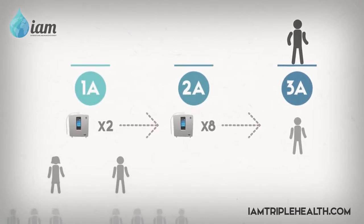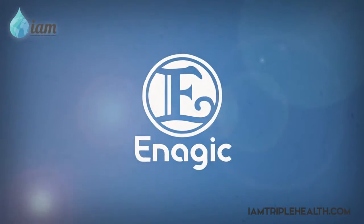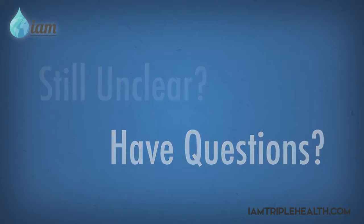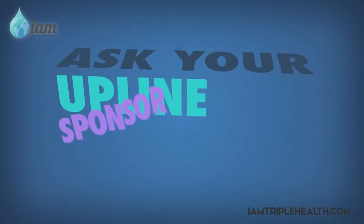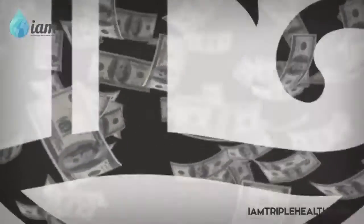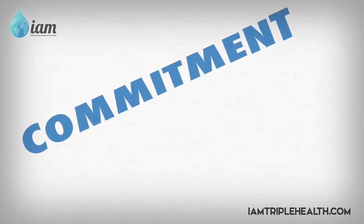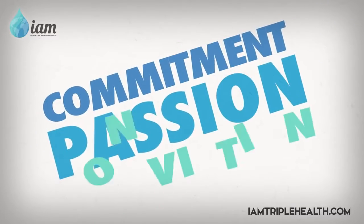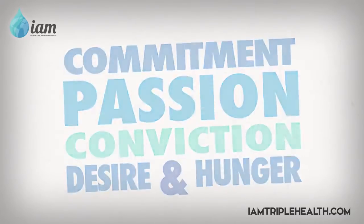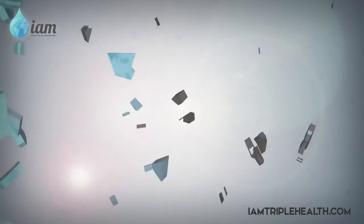This now wraps up the overview of our Enagic business compensation plan. Hopefully the explanation of this marketing plan makes sense. If you need further clarification or have questions, please ask your upline sponsor or teammates for assistance. The amount of money you can earn with Enagic is truly limitless. It all depends on your commitment, passion, conviction, and strong desire and hunger for financial success, which brings true peace of mind. Thank you and look forward to being a part of your triple health journey.